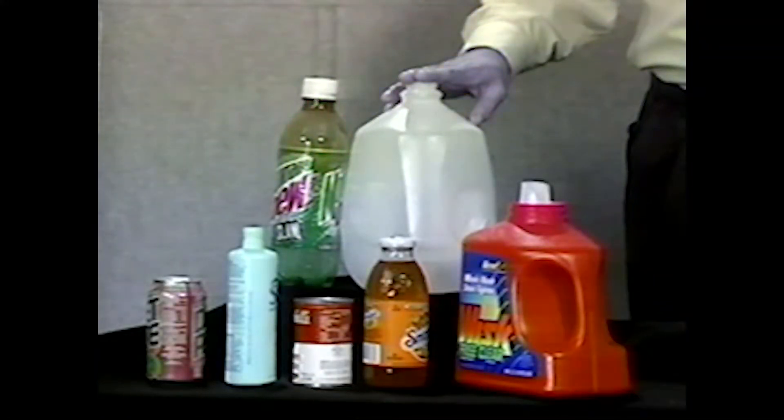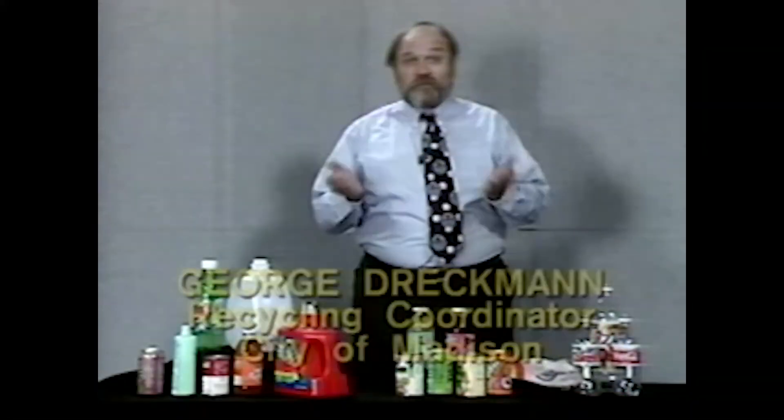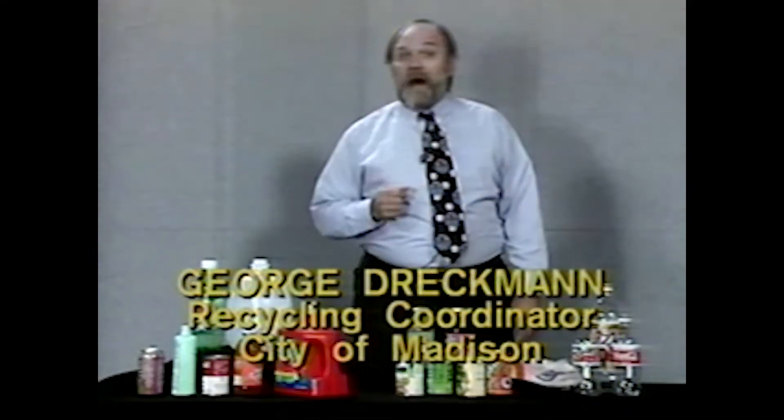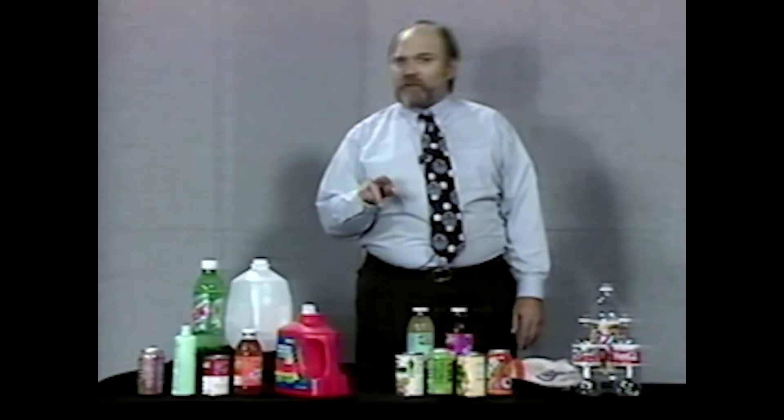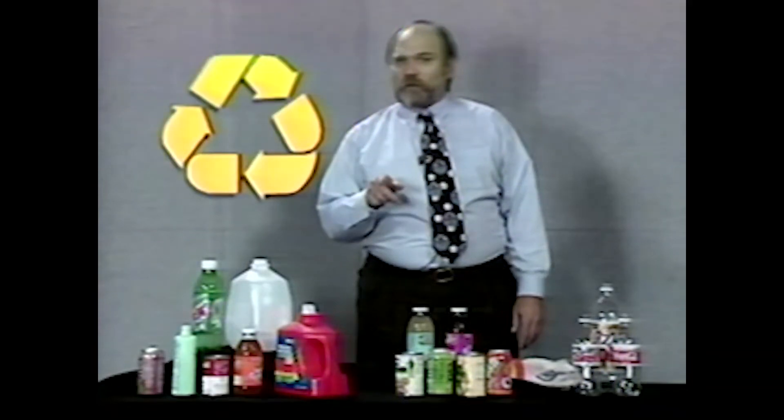These are the containers that we recycle in Madison, but there's more to recycling than just separating your trash. Unless you buy products and packages that contain recycled material, you aren't really recycling. It's what we call closing the loop.